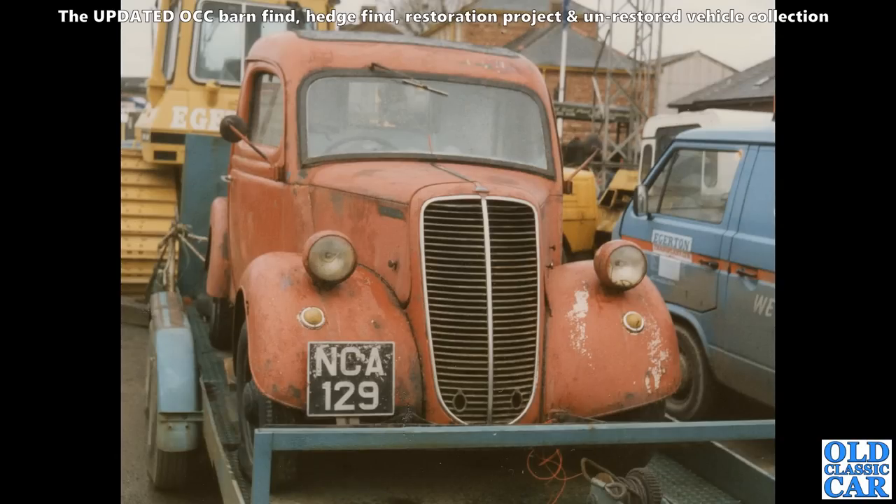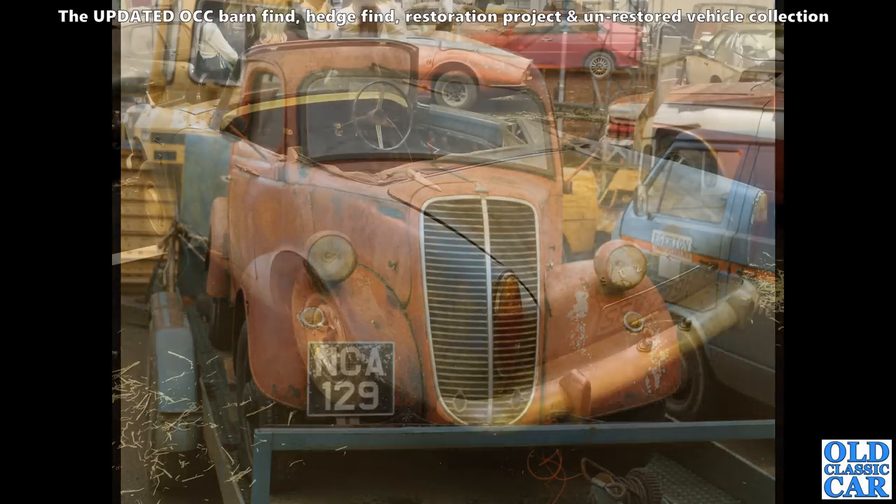This is the first E83W pickup truck that I bought, back in 1989. I found this in a Welsh field, dragged it back, and stored it at someone's yard that we knew. It had been parked up for many many years — I stumbled across it by accident and just had to try and buy it.